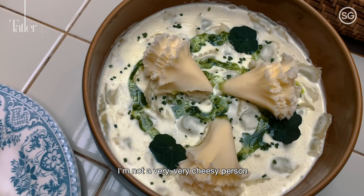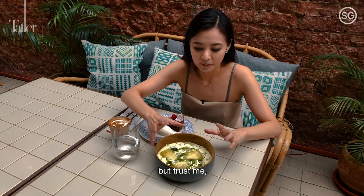My favourite dish here is this ravioli de royane. I know it looks very cheesy — I'm not a very cheesy person — but trust me, you'll want to come back more for this.